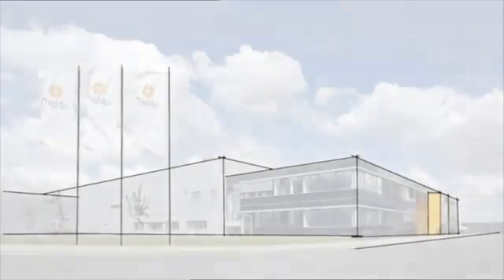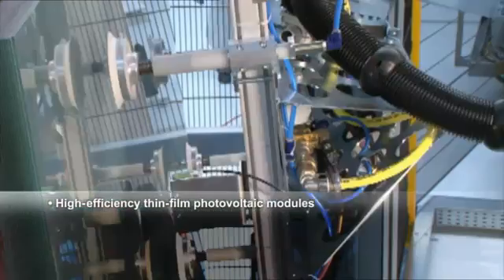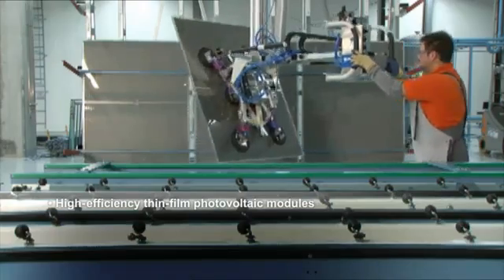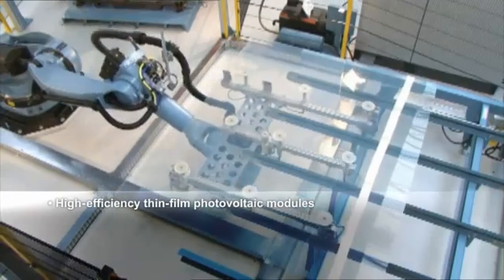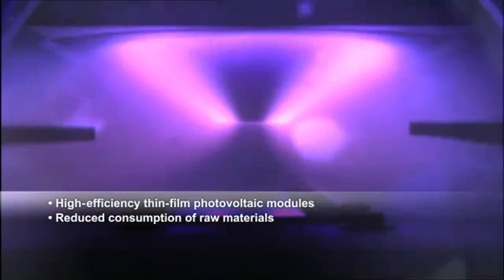Development and production of the thin film photovoltaic modules takes place at the company's own manufacturing plant. Benefits include substantially reduced silicon consumption versus conventional modules.